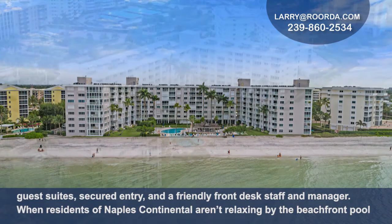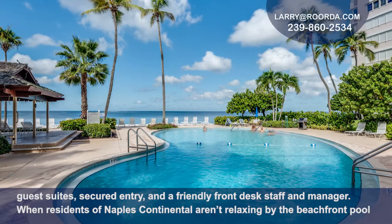Naples Continental has two guest suites, secured entry, and a friendly front desk staff and manager.